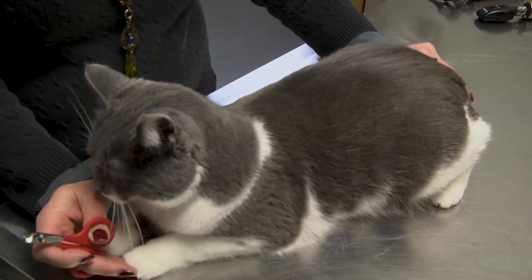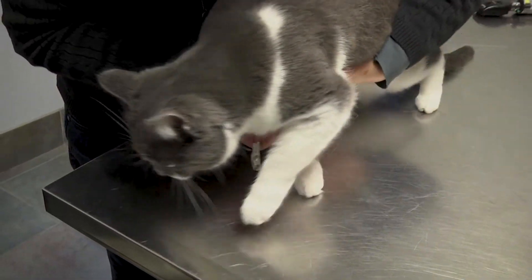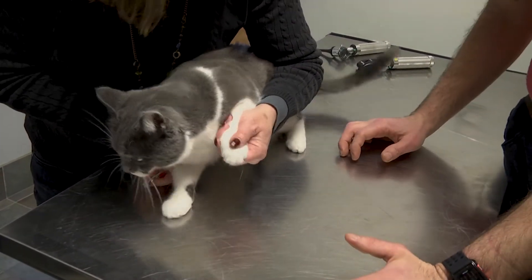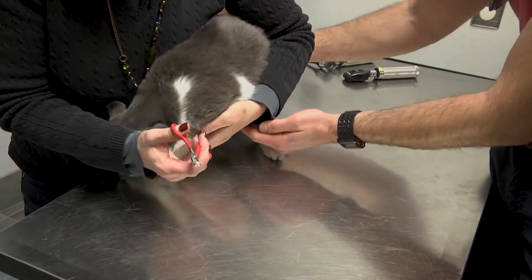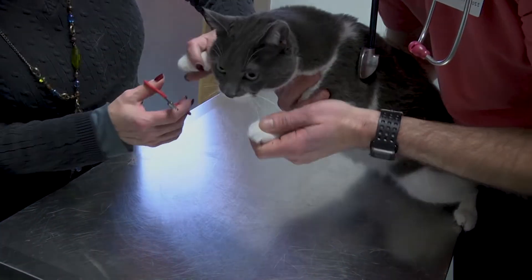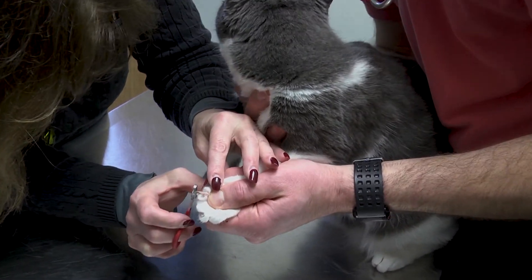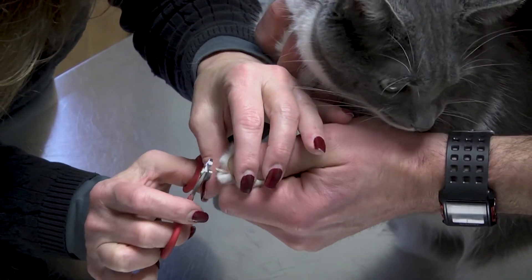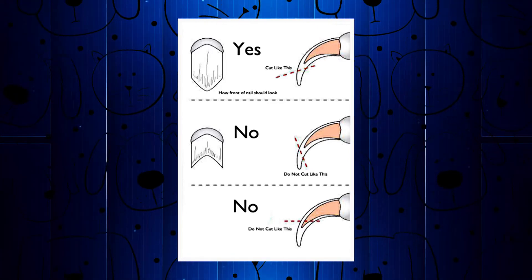We clip nails about once a month. We didn't do hers this weekend, so I just wanted to show how we actually do it. She's an easier example. It becomes a lot harder when they have really long hair or dark-colored nails. See — even after only a month they get really long. You want to trim right in front of the red line, also called the quick, which is the blood vessel that feeds the nail.